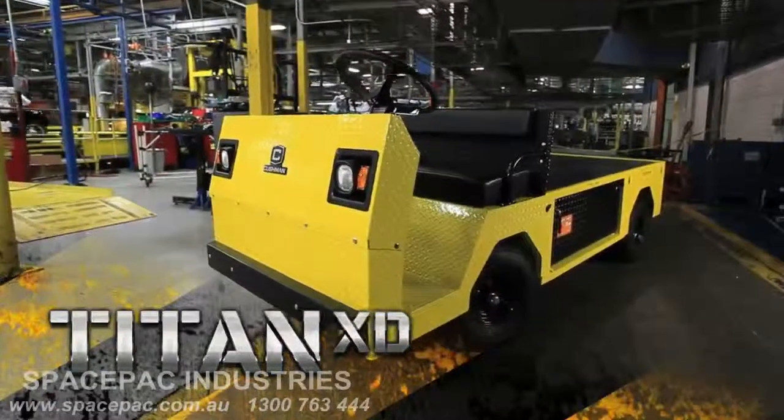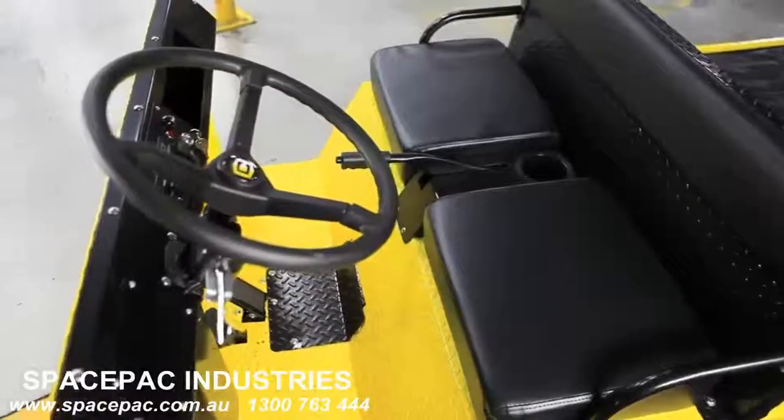Introducing the Titan XD from Cushman. Packed with new features and ergonomic enhancements, this is the most rugged and refined Titan yet.